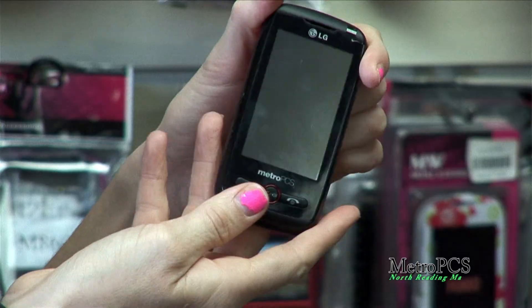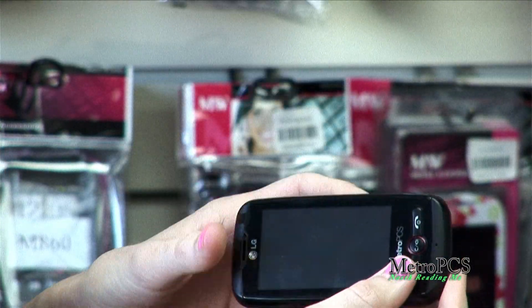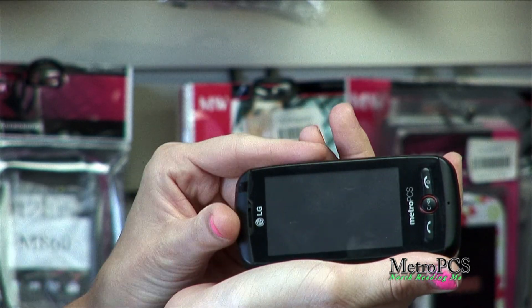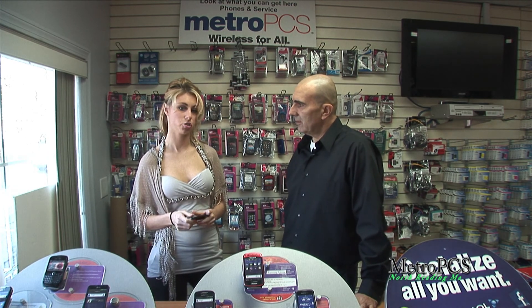This is the LG Beacon. It's a great phone for first-time people that want to get into QWERTY keyboards and touch screens. What is a QWERTY? A QWERTY keyboard is the keyboard that actually spells QWERTY across the middle. They're actually really easy to type on. Why would you use that? It's easier for texting if people don't want to get into touch screens.